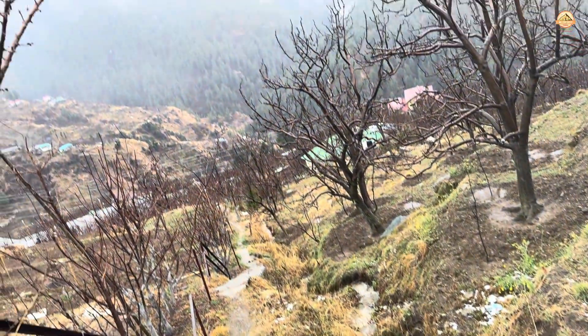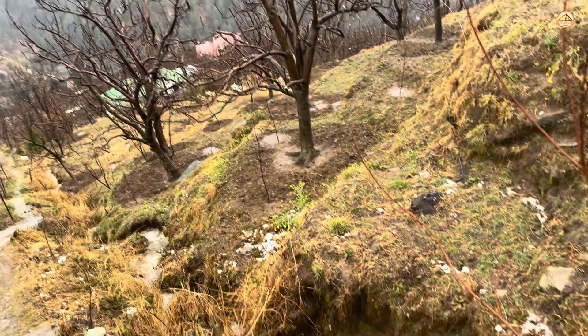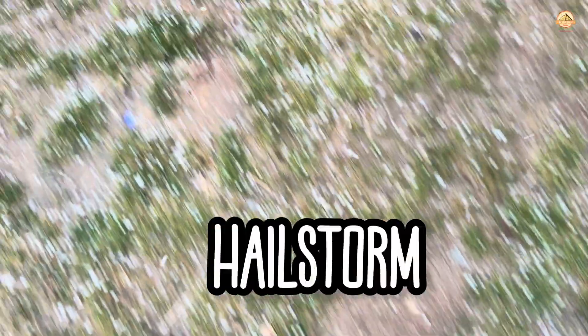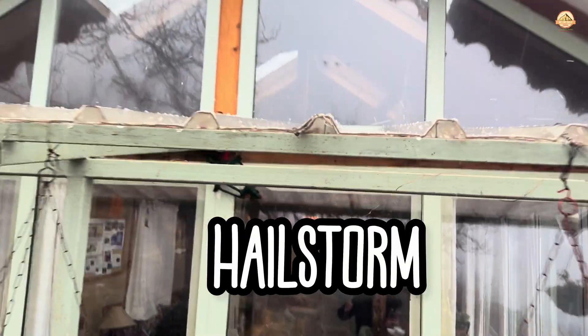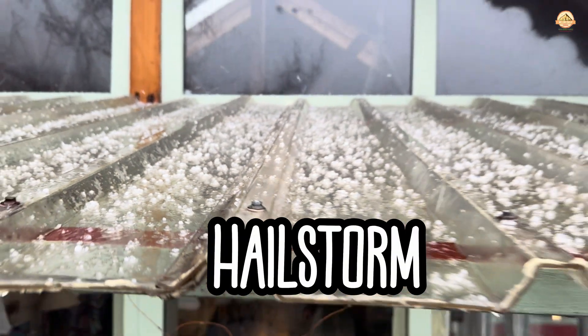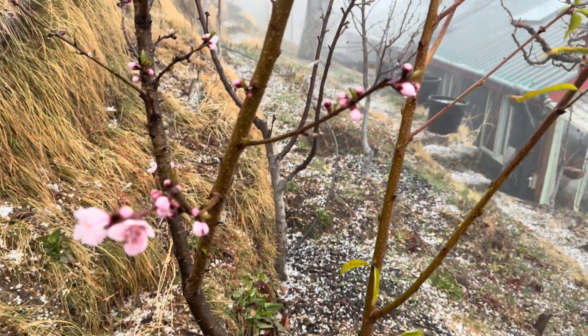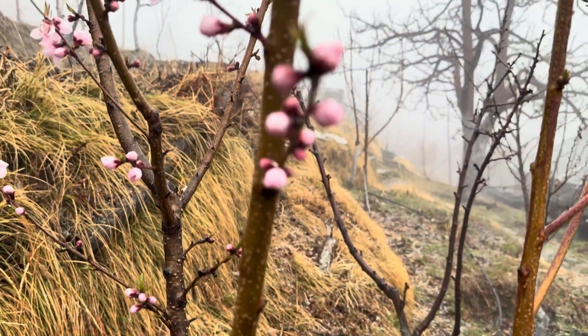This is the nala taking the water all the way down — down to the rivulets, down to the river, and eventually down to the ocean. And now we have the hail. This peach tree in full blossom is being battered, along with me, by this hail.